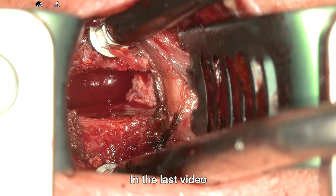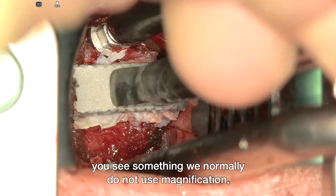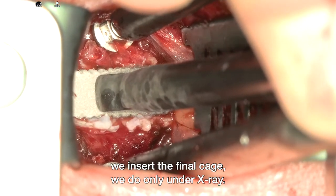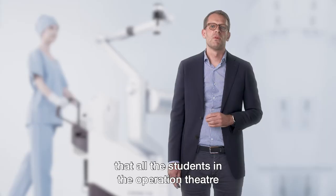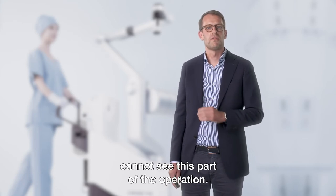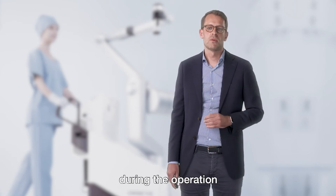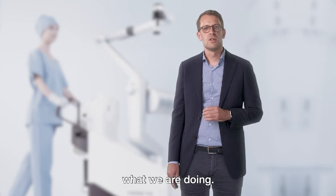In the last video you see a step where we normally do not use magnification — inserting the trial cage and then the final cage, done only under X-ray. The problem is that students and the scrub nurse in the operation theater cannot normally see this part. But with the small head of the exoscope, we can position it during the operation and show everyone in the theater what we are doing.